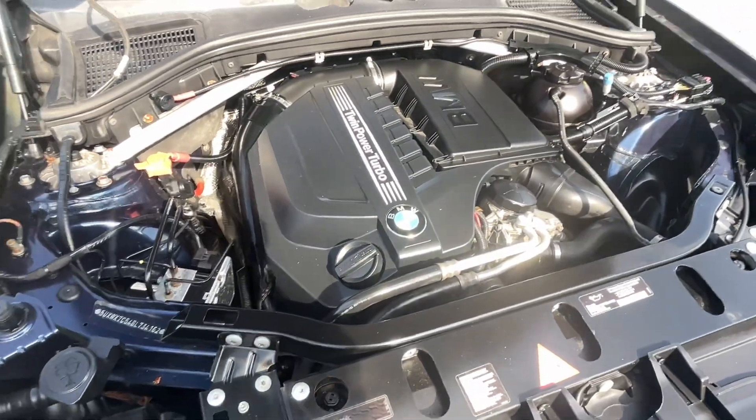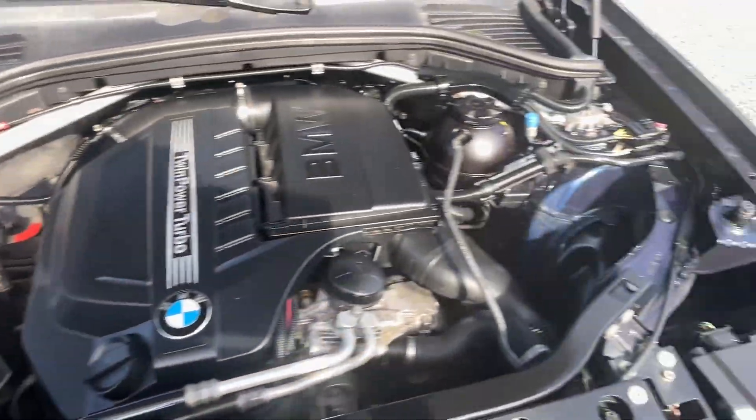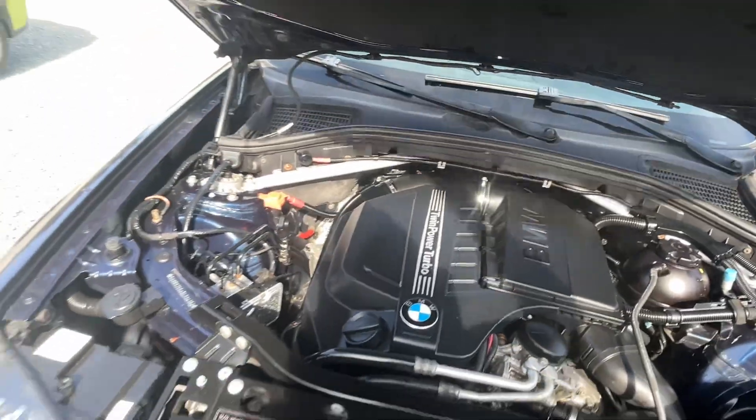And there's your motor. Real clean. Engine bay. Sounds good. Running well.